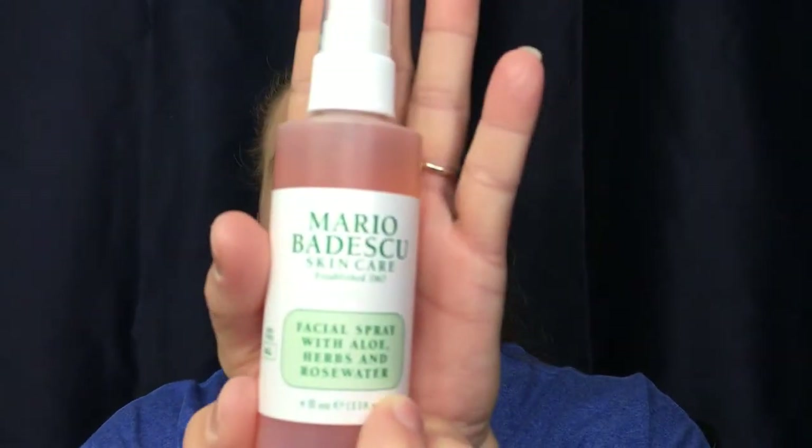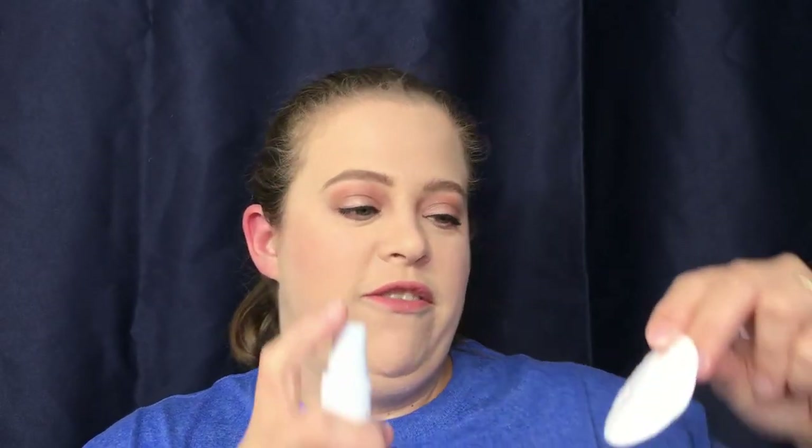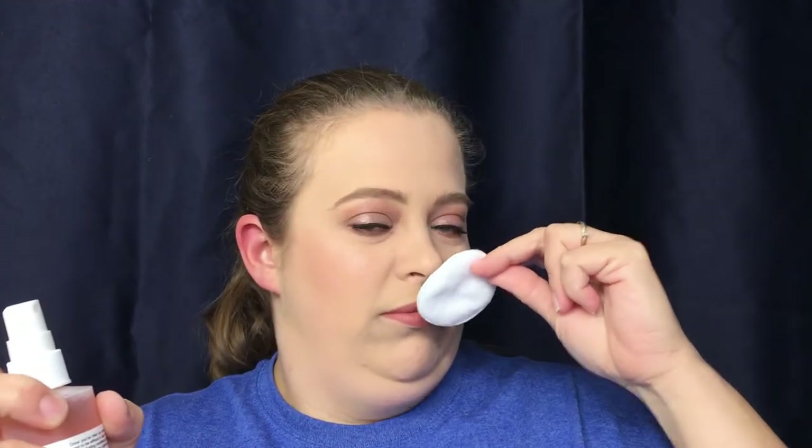I picked up the Mario Badescu Facial Spray with Aloe, Herbs, and Rose Water. I've heard a lot of good things about this. I'm not totally sure about the scent — it is a very strong rose. I'll test it out and see, but if it's really strong and just stays, I can't do it. I need a light rose scent, and if it fades, I'm totally fine with that.